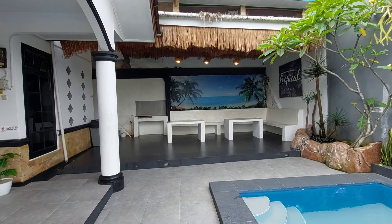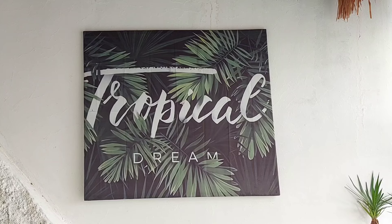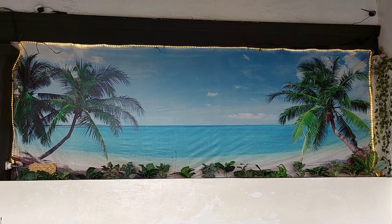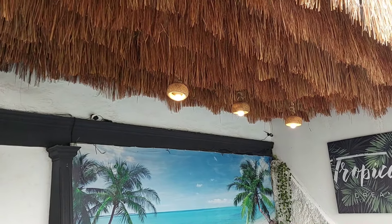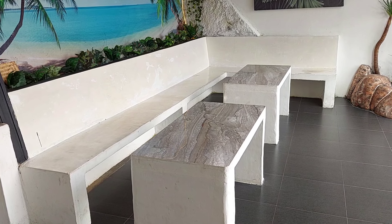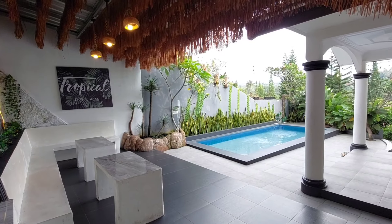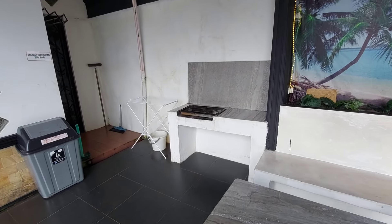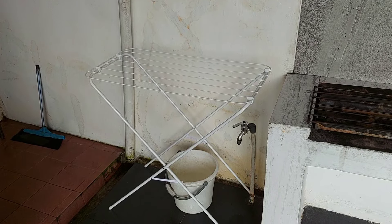Lanjut ke bagian teras, di mana area duduk ini view-nya langsung ke kolam renang. Teras ini didesain makin menarik dari tahun lalu, yaitu terdapat rumbai-rumbai di atasnya sehingga membuat vibes-nya kayak kita lagi di Ubud Bali, jadi makin kental suasana tropisnya. Kalau malam, teras ini paling enak buat bikin acara barbeku karena sudah disediakan alat untuk barbeku-nya. Di sebelahnya juga sudah disediakan jemuran.